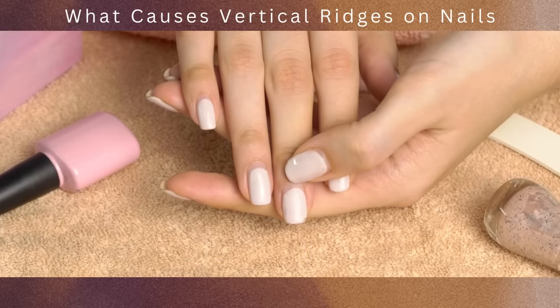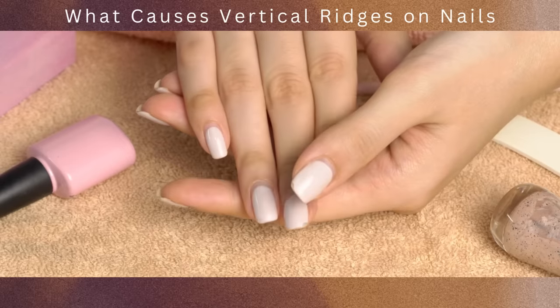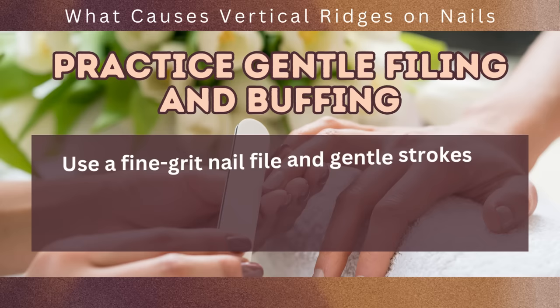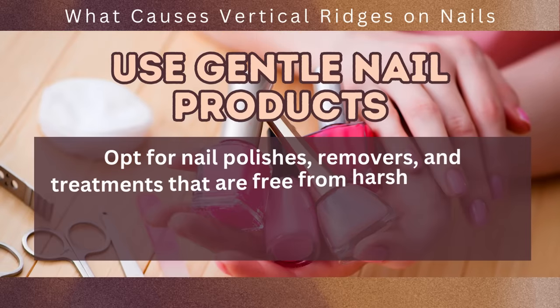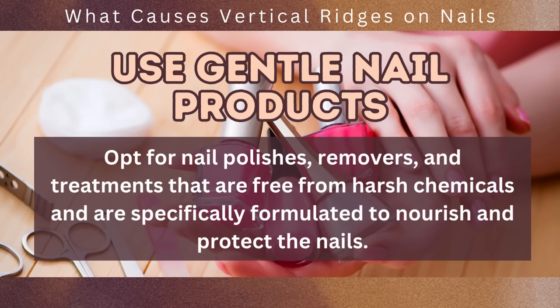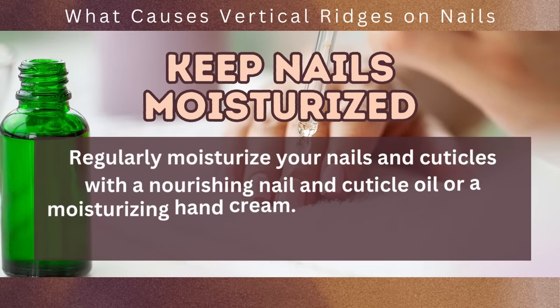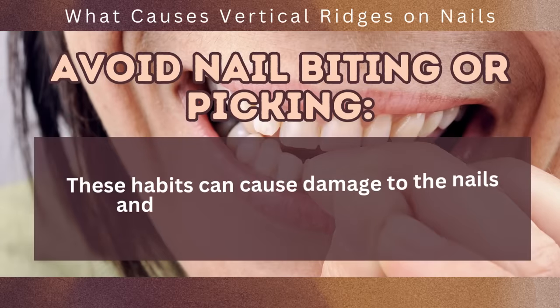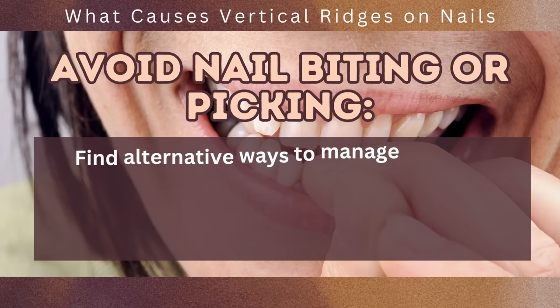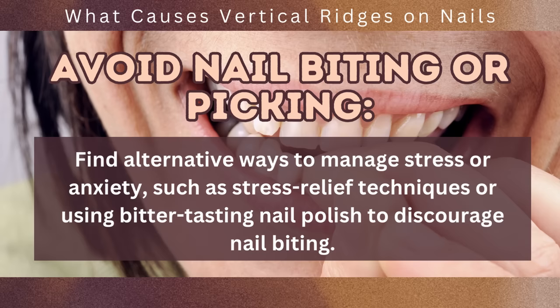To promote healthy nails and minimize the risk of ridges, consider the following tips. Practice gentle filing and buffing using a fine-grit nail file and gentle strokes, and avoid excessive filing which can weaken the nails. Use nail polishes, removers, and treatments that are free from harsh chemicals and specifically formulated to nourish and protect the nails. Regularly moisturize your nails and cuticles with a nourishing nail and cuticle oil or a moisturizing hand cream to maintain proper moisture balance. Avoid nail biting or picking, and find alternative ways to manage stress or anxiety, such as using bitter-tasting nail polish to discourage the habit.